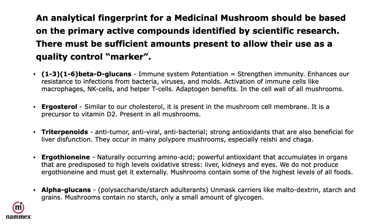An analytical fingerprint for a medicinal mushroom should be based on the primary active compounds identified by scientific research, and there must be sufficient amounts present to allow their use as quality control markers. The primary active compounds in medicinal mushrooms are 1,3-1,6 beta-D-glucans. They are responsible for immune system potentiation — strengthening our immunity — and they enhance resistance to infections from bacteria, viruses, and molds by activating immune cells like macrophages, NK cells, and helper T cells. They make up close to 50% of the cell wall of a mushroom.